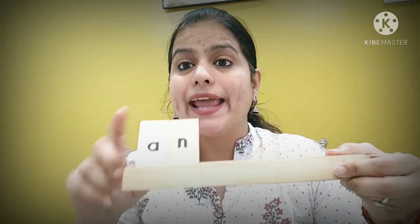So children, what you have to remember is: if any word's first letter is a vowel sound, you will write 'an' before it — A, N — an.